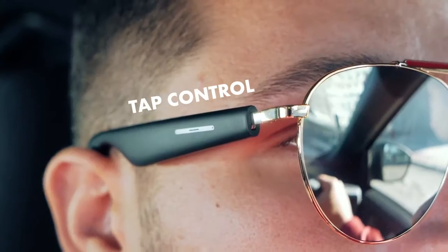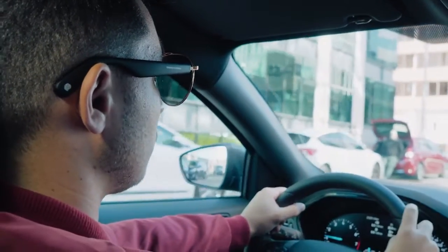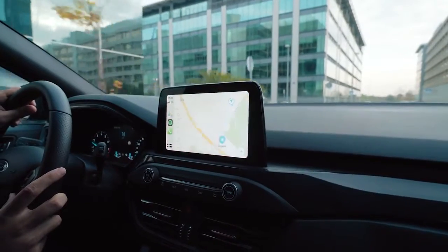Four functions are just a tap or swipe away. Four quick taps on the temple brings up your phone's virtual assistant. "Where's the nearest gas station?" — "The nearest one I found is Sepsor."